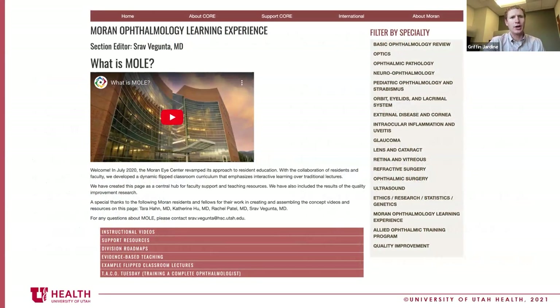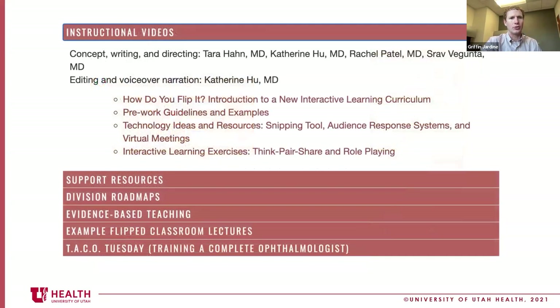I wanted to introduce Dr. Begunta, who put together a new section. We have the Moran Ophthalmology Learning Experience — MOLE. Dr. Simpson was the previous section editor and put a lot of time in, as did Katherine. MOLE has been a really successful and nationally renowned approach to education. It's a great resource we can use locally and share with colleagues on how to create a flipped classroom and novel approaches to resident education.